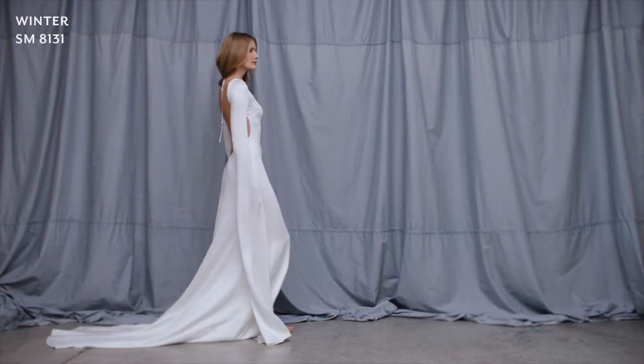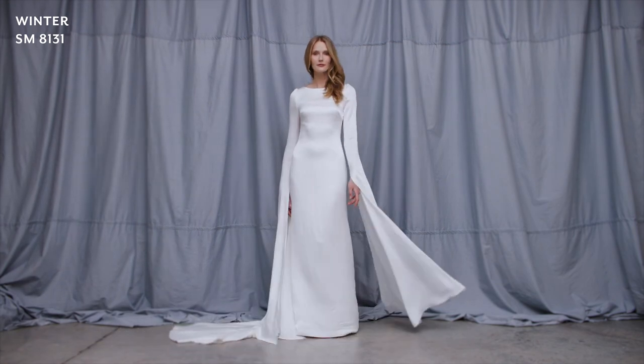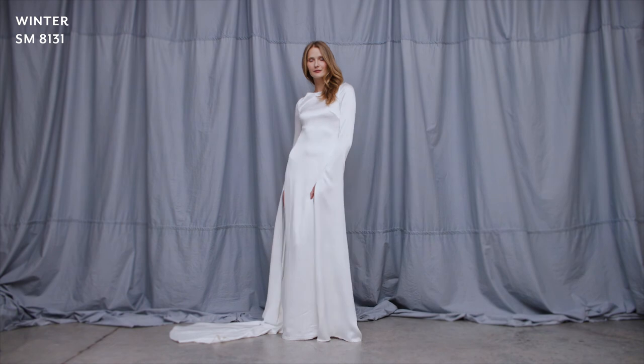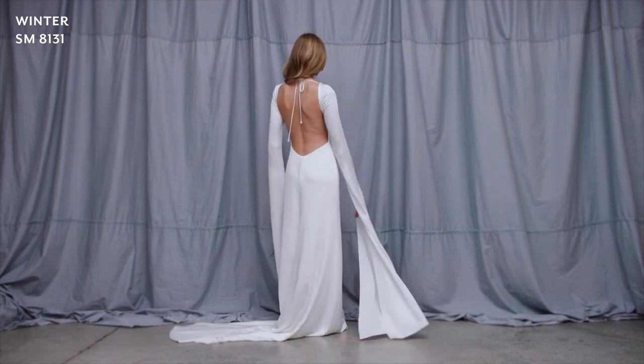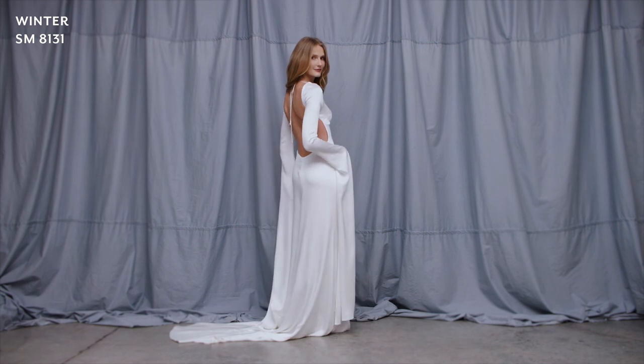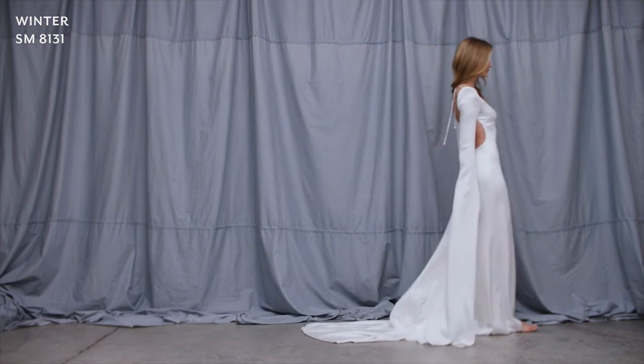Style Winter is made in our classic luxurious shine satin. The stunning sleeves extend to the floor but are split at the wrist position and create a dramatic silhouette. The waist has been cut with an elegant sweeping cut-out curve to reveal an exposed sexy open low back detail.